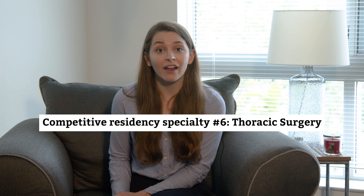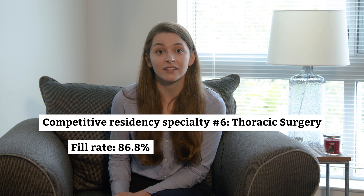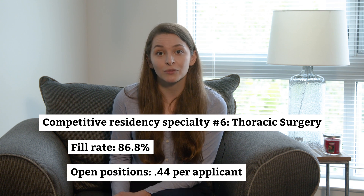While we still consider vascular surgery residencies to be challenging to match into, out of the eight highly competitive residency specialties we're discussing, vascular surgery is the only one where average step scores are fairly close to averages across all specialties. The fill rate for thoracic surgery is a few percentage points lower at 86.8%, with only 0.44 positions per med school senior who applied. Based on anecdotal evidence, med school seniors who successfully match into thoracic surgery typically have similar scores to successful applicants in other integrated surgical residencies, putting average step scores at approximately 240 to 250 for Step 1 and 250 to 255 for Step 2.